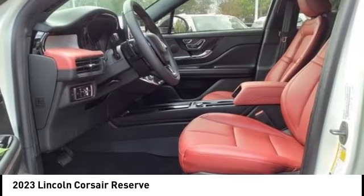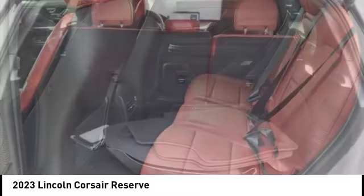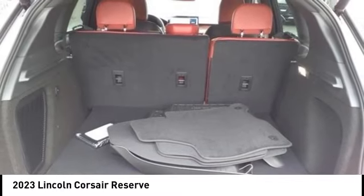Remote keyless entry, speed control, four-wheel disc brakes, rear window defroster. Your new ride is just a phone call away.